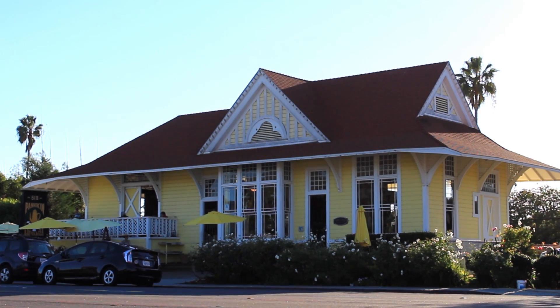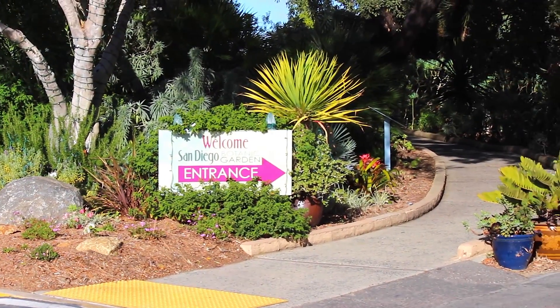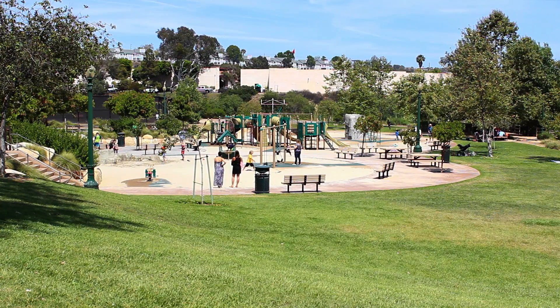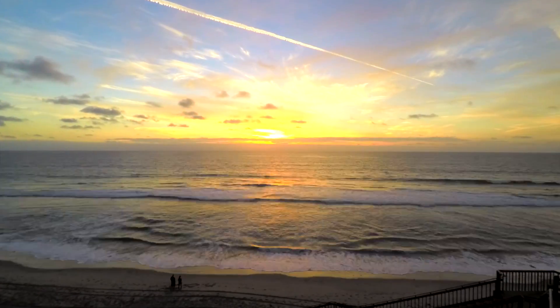Encinitas has so much to offer from a laid-back beach style vibe to casual sophistication. The San Diego Botanic Garden, pristine beaches, award-winning school system, high-tech library, parks and wildlife areas, and let's not forget the amazing weather. I'm Linda Moore, an Encinitas resident since 1977. We truly call this paradise.